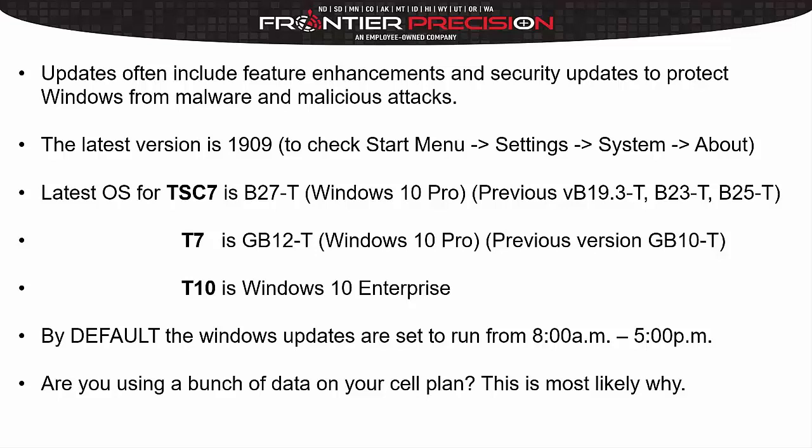Another thing to consider is if you have a SIM card, say for using a VRS network, these Windows downloads are set to 8 to 5. So if you're out in the field running your VRS survey in the background, the Windows updates are potentially going through. Not only are you using data for your survey, but you're also using data to download these Windows updates. So if you don't have an unlimited data plan, you might see a jump in data usage.